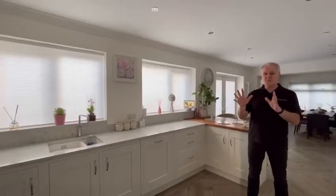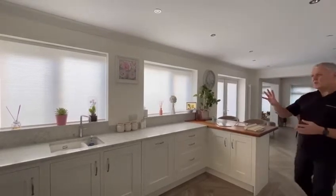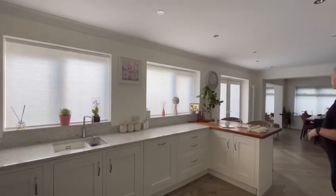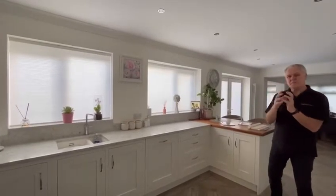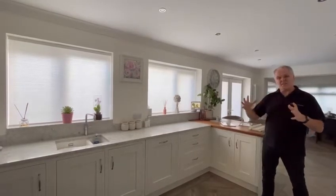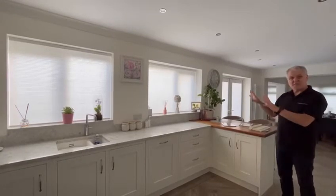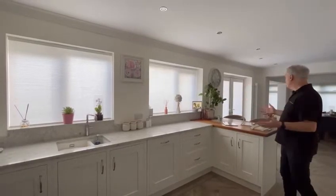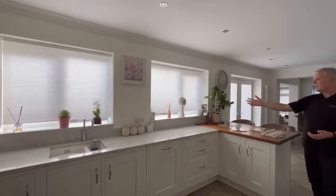I wanted to show this fab job we've done for our customer here in their kitchen and dining area. We fitted these pleated cellular blinds in front of each window, on the doors, and in the space down the end there. The pleated cellular blinds are thermal blinds — they stop the heat from getting out and stop the heat from coming in. At 7:45, the blinds are on a timer and they start to rise — all the blinds start to go up.